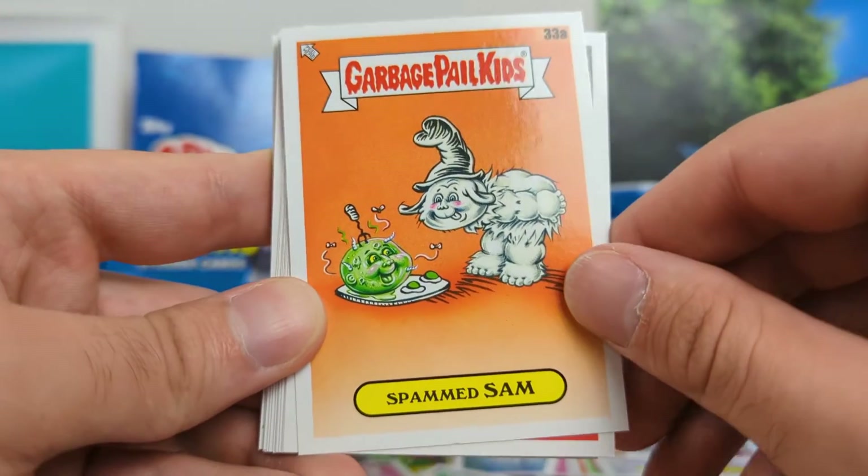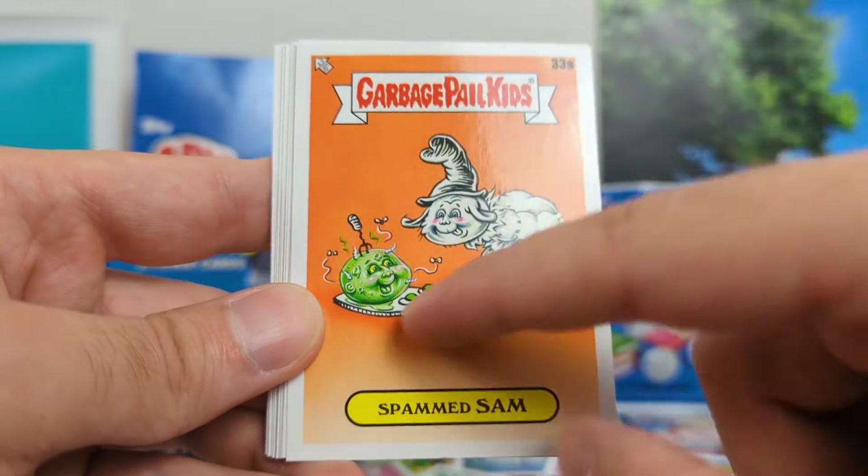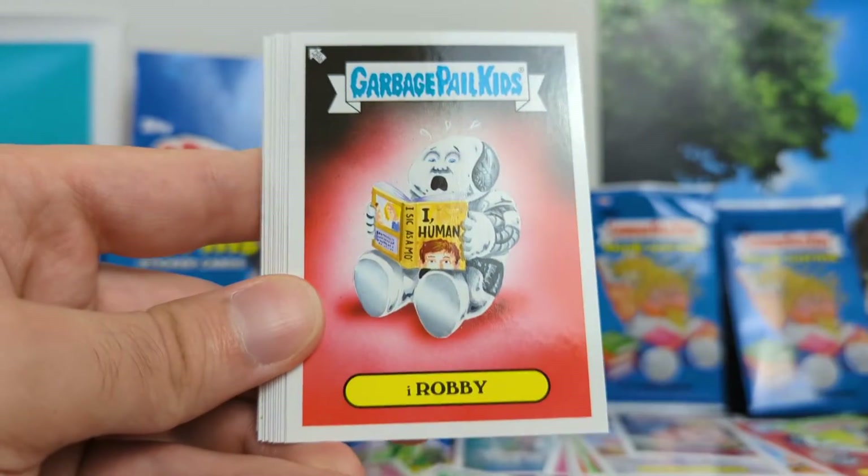Then we've got Green Eggs and Ham — Spammed Sam. Just a quality, obviously Dr. Seuss spin-off right there.